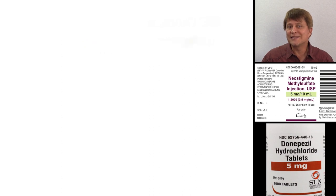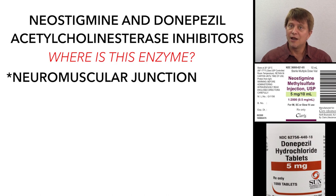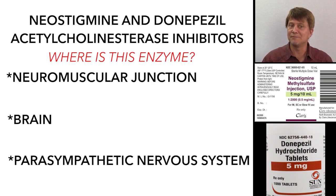The places that we use acetylcholine include the neuromuscular junction, the brain, and the parasympathetic nervous system.